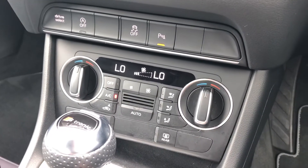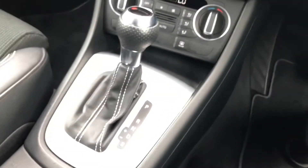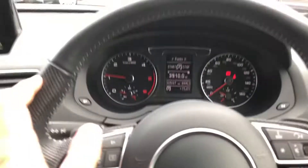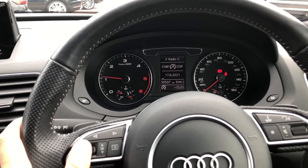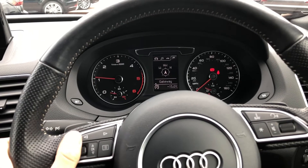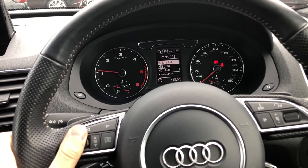Beneath the display you will find your climate control for the vehicle and a very nice S-Tronic gearbox. The display in front of the driver allows you to view important information such as your range and consumption. You can also see your sat nav directions and control your mobile phone and radio stations as well.